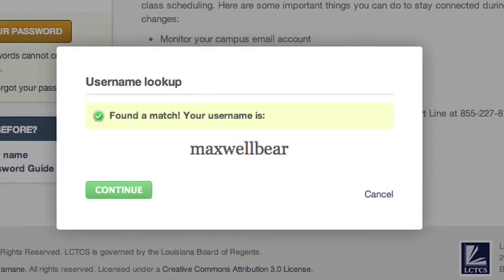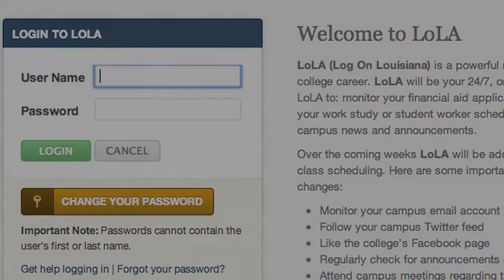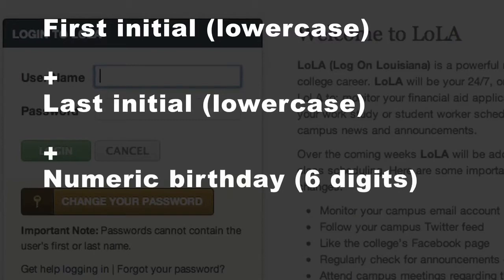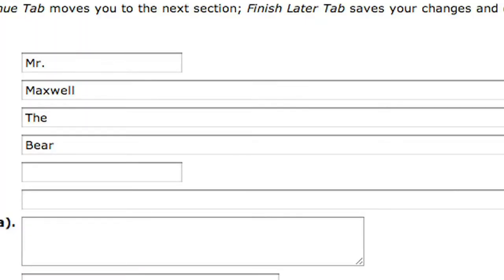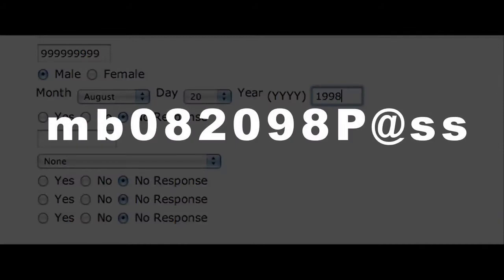Once you locate your new username, your temporary password will use the following structure: first and last initial, both lowercase, your six-digit numeric birthday, followed by a capital P, the at symbol, and SS. For example, if Maxwell T. Baer was born on August 20, 1998, his password would be mb082098P@SS.